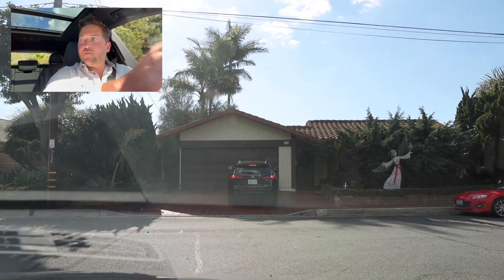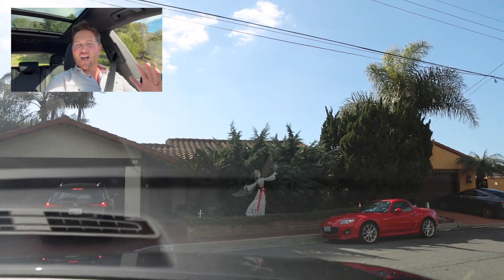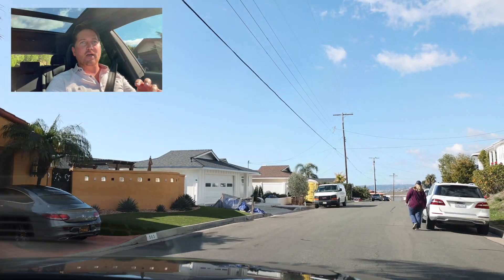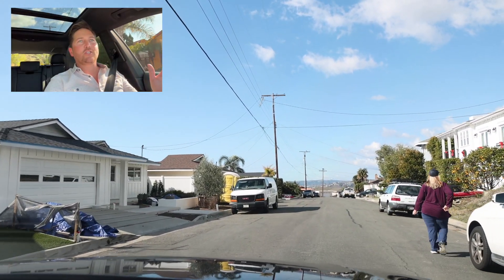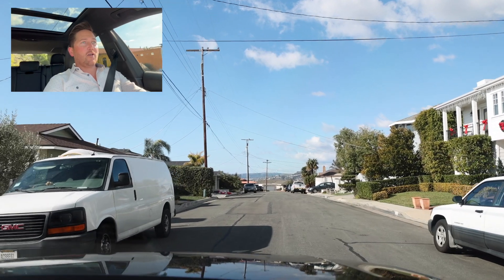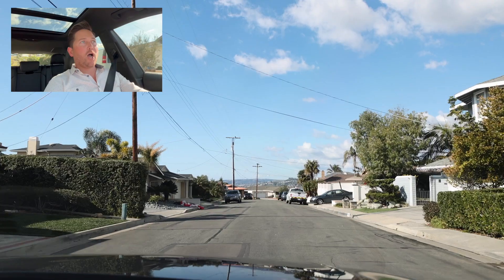It's not a through street — it's not a cul-de-sac, but it's a very infrequently traveled street. So you're not going to be subject to traffic like you would on a thoroughfare or a pass-through street. The pros to this street: obviously a huge ocean view, quiet, and it's a great street to walk.